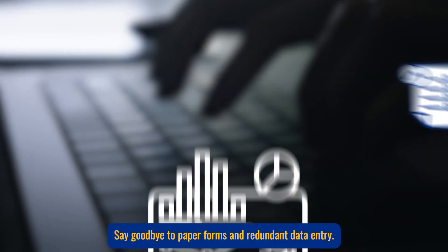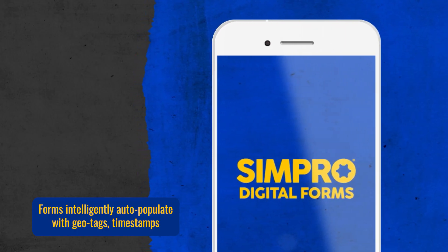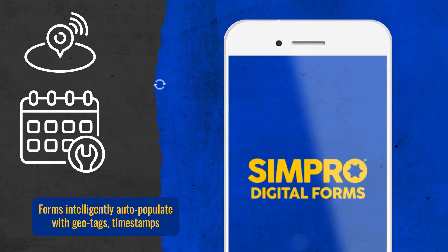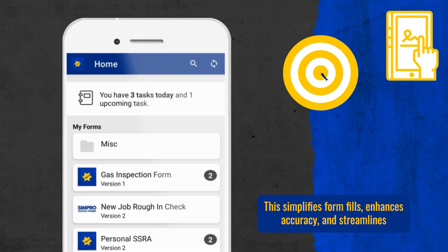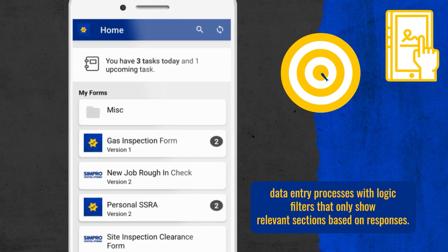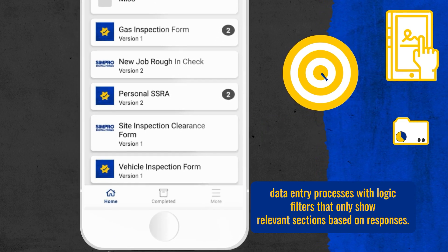Say goodbye to paper forms and redundant data entry. Enter Simpro's digital forms. Forms intelligently auto-populate with geotags, timestamps and synchronized data from Simpro Premium. This simplifies form fills, enhances accuracy and streamlines data entry processes with logic filters that only show relevant sections based on responses.